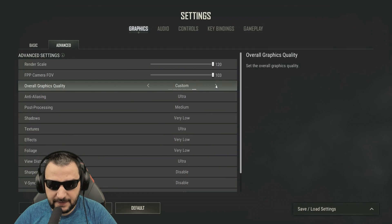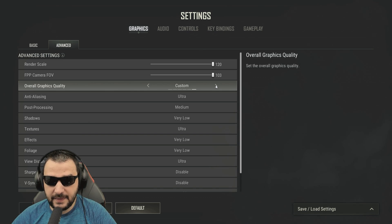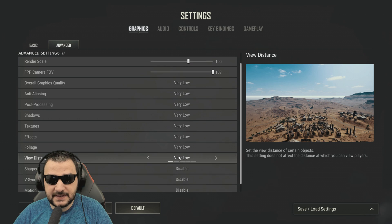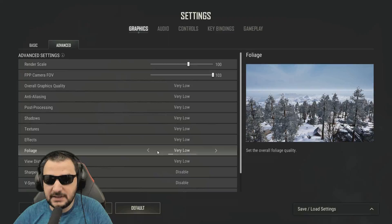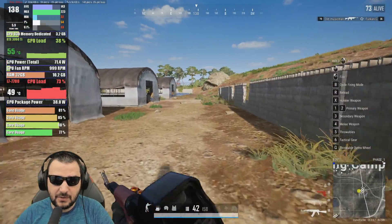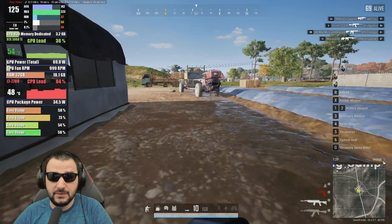Let's start with PUBG. This is one of those games that lets you see how the system is performing because it's a big open world — it'll show the true colors of both the CPU and the GPU. Starting with 100% render scale and very low settings, then moving to maximum details to see the difference. Low details let you see the GPU performing at maximum performance, pushing the cores to the limit so you can see how the CPU and GPU handle it together.